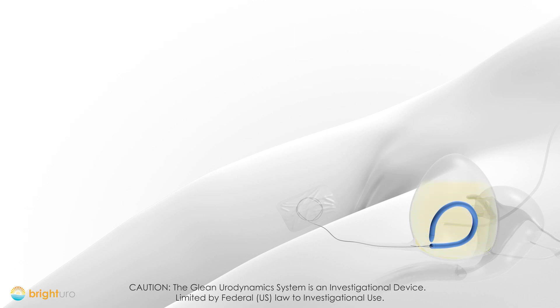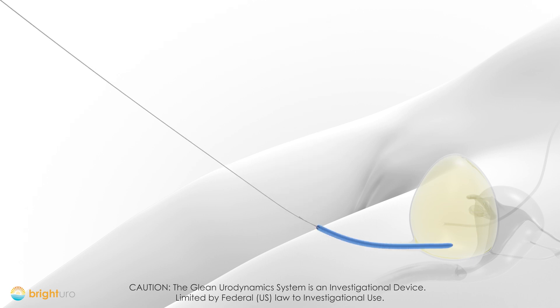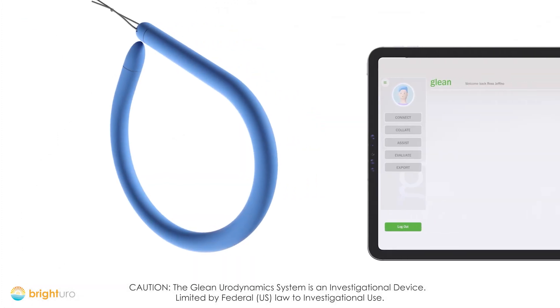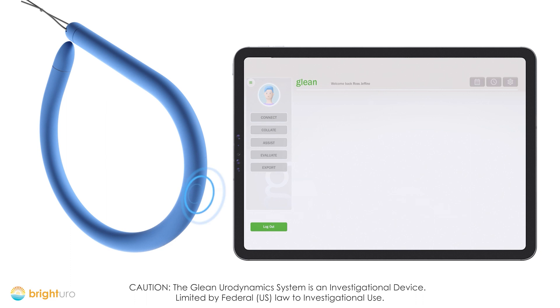When the evaluation is complete, the sensor can be removed from the bladder using the removal string. Data is then transferred to the software app, and the clinician can analyze the data and generate the report.